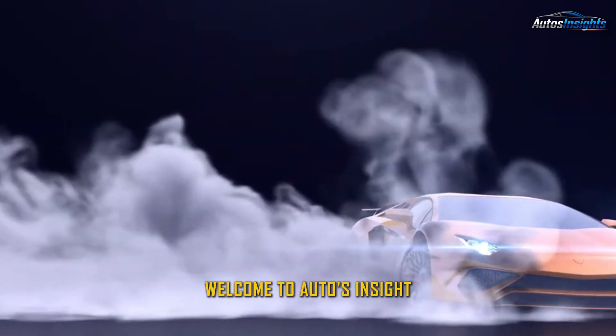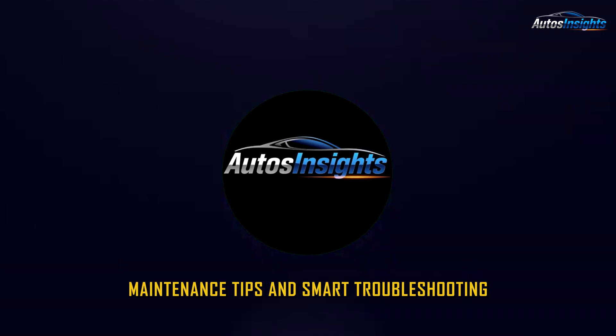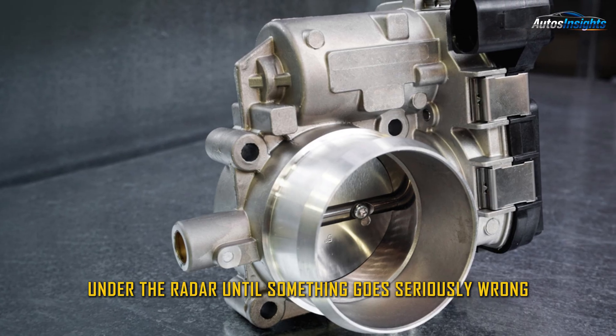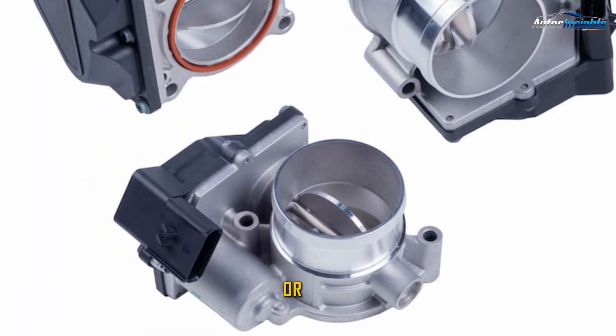Welcome to Auto's Insight, your trusted source for car knowledge, maintenance tips, and smart troubleshooting. In today's episode, we're discussing a critical engine component that often flies under the radar until something goes seriously wrong: the throttle position sensor, or TPS.